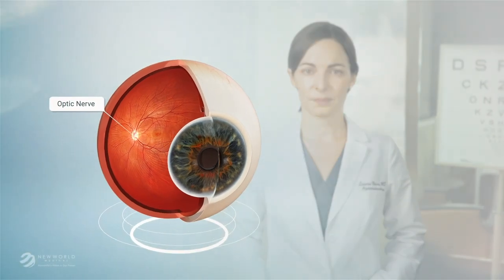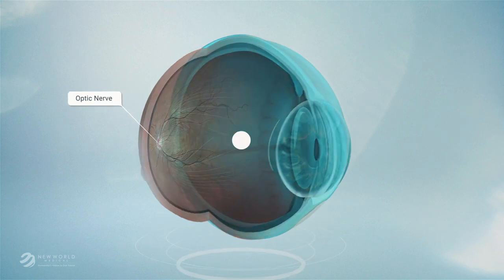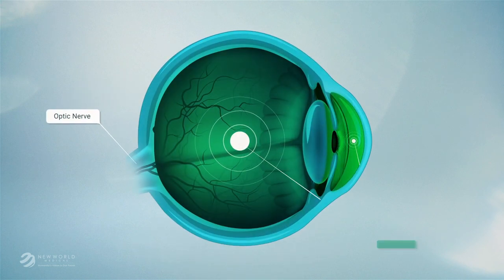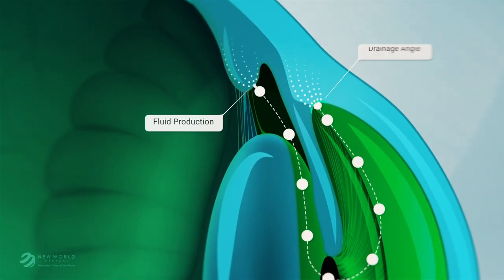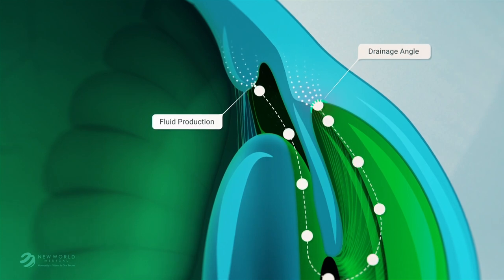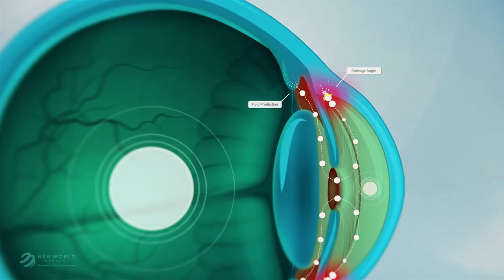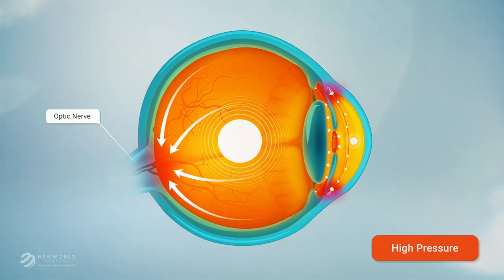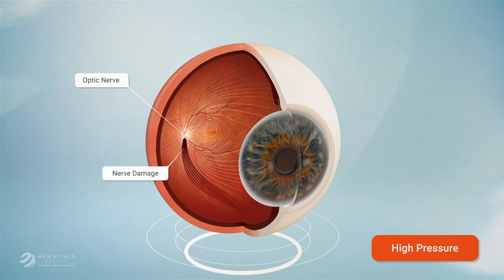The optic nerve carries nerve tissue from the eye to the brain. This nerve tissue is essential for vision. The eye contains fluid which maintains its shape and pressure. This fluid drains out at a constant rate through a drainage system in the front of the eye. When the flow of fluid out of the eye slows down or stops, the pressure may rise. When the pressure is elevated, the nerve tissue of the eye can be damaged.